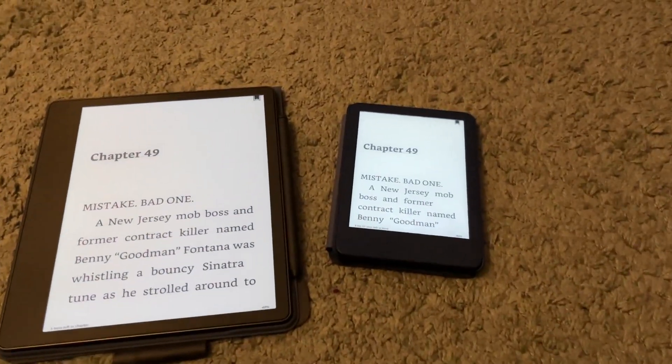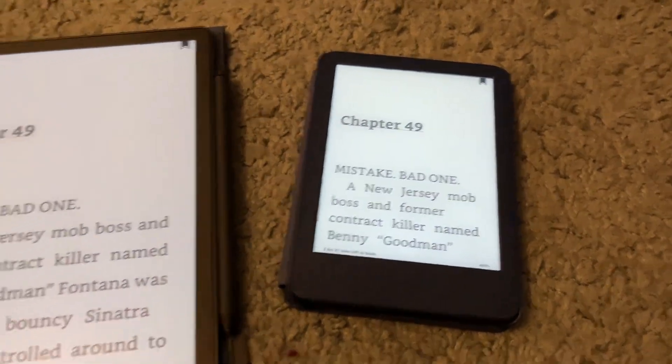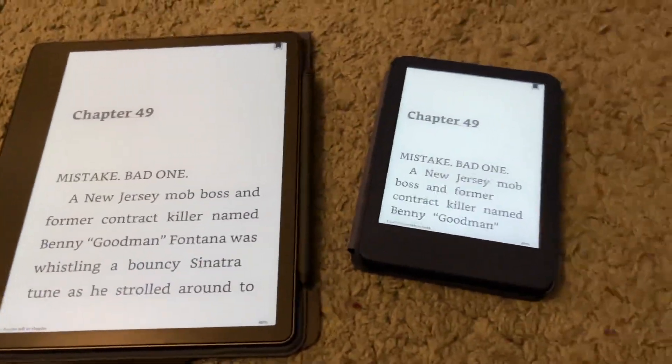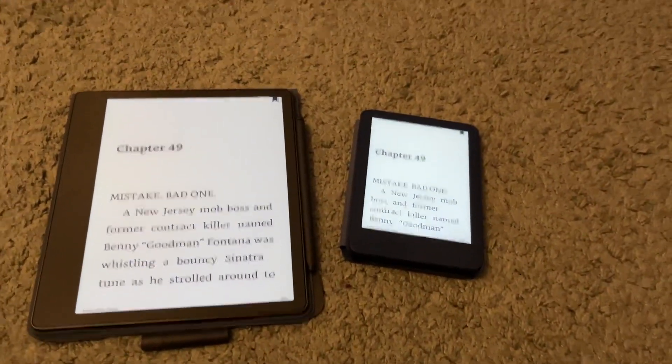However, if you don't really care about note-taking and you just want that great display in a smaller surface area, then the basic Kindle might be for you.